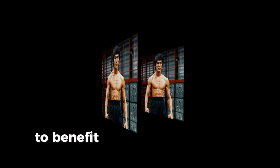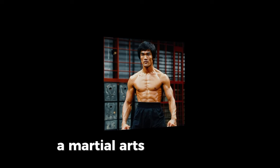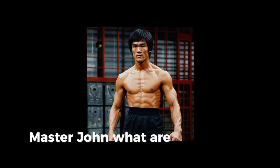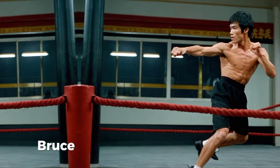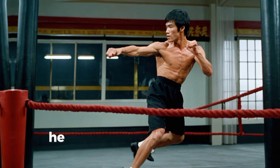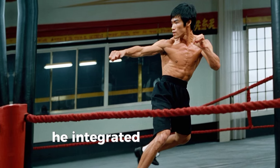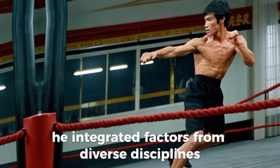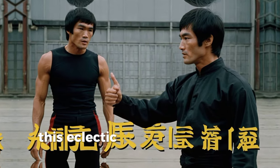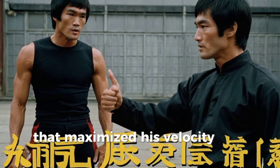To gain more insight into Bruce Lee's training, we have invited Master John, a martial arts expert who has studied Bruce Lee's techniques extensively. Master John, what can you tell us about Bruce Lee's approach to training? Bruce Lee was highly innovative. He didn't restrict himself to conventional martial arts training. Instead, he integrated elements from various disciplines, including Western boxing, fencing, and even ballet. This eclectic approach allowed him to develop a completely unique fighting style that maximized his speed and power.